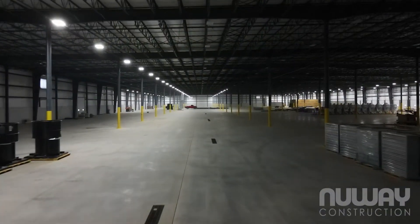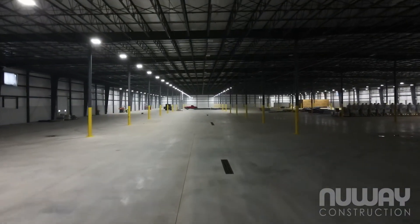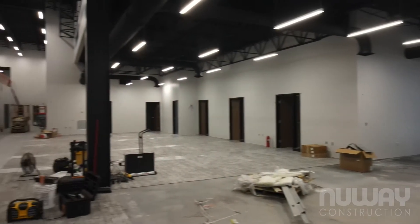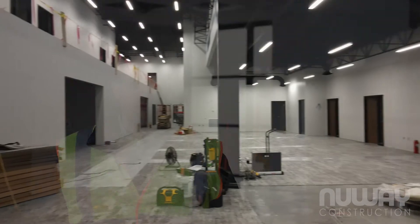We're really excited to get them in here so they can start running product out and start feeding into the economy here. If you want any more information about New Way Construction or AmeriCart, you can follow us on LinkedIn, follow us on Instagram, and like us on Facebook.